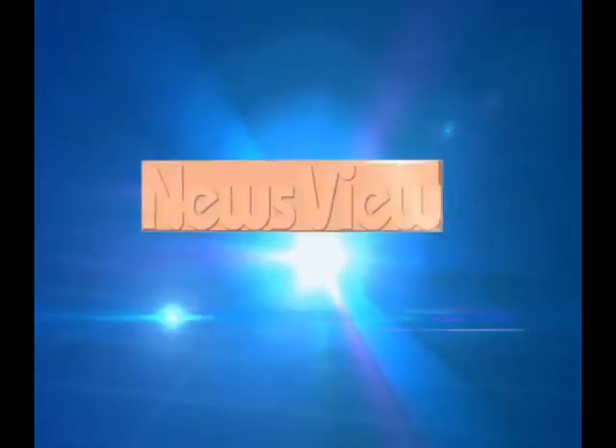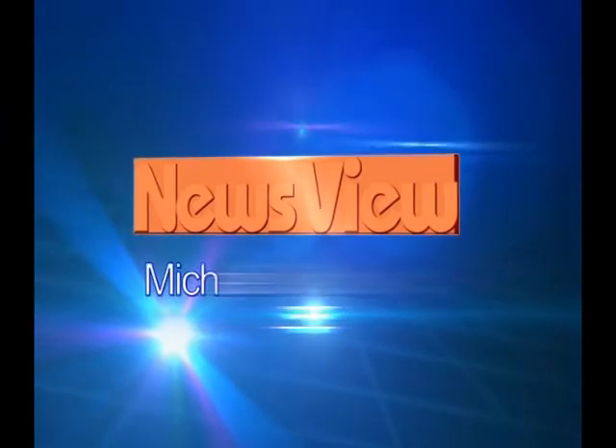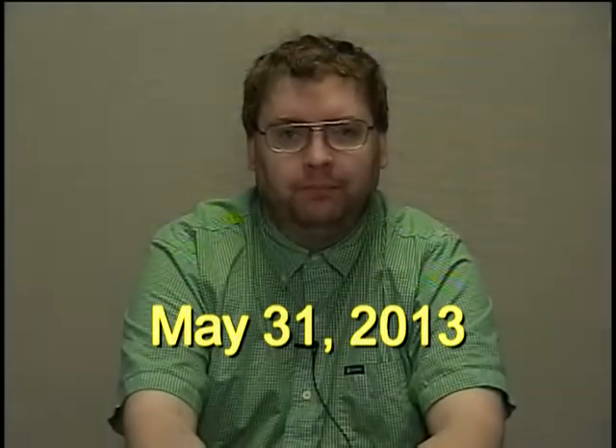You're watching News View. And now, from Champaign-Urbana, Illinois, it's News View. Hello and welcome to News View.